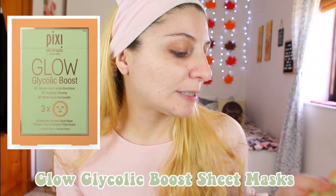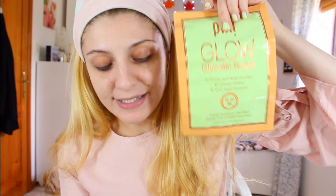We also have the Pixi Glow Glycolic Boost brightening infusion sheet mask. It has glycolic acid, ginseng and witch hazel — it's a brightening and hydrating effect sheet mask. The serum concentrate of glycolic acid brightens and herbal extracts help improve and maintain skin health, promoting more luminous skin. After cleansing, place the sheet mask onto your face and pat into contours to fit snugly. Leave on for 10 to 15 minutes, then remove the mask and pat excess serum to face, neck and décolletage. Store in the fridge for a refreshing and de-puffing effect.